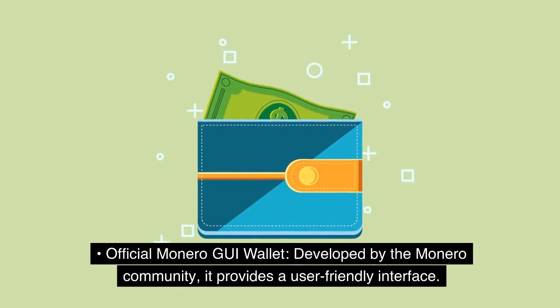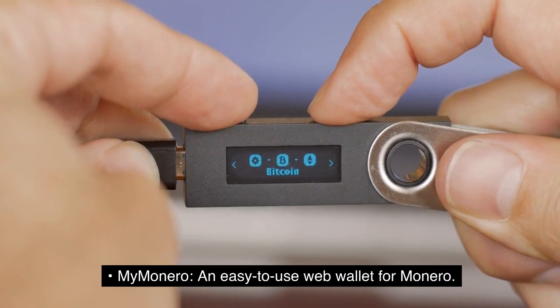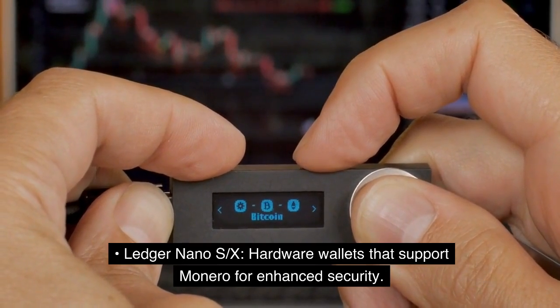The Official Monero GUI wallet is developed by the Monero community and provides a user-friendly interface. MyMonero is an easy-to-use web wallet for Monero. The Ledger Nano S/X are hardware wallets that support Monero for enhanced security.